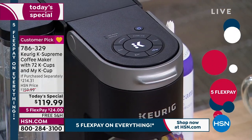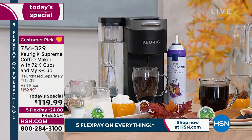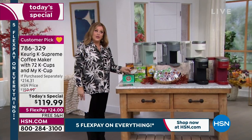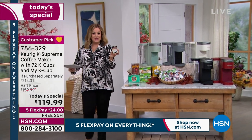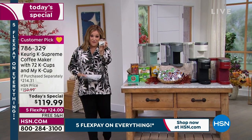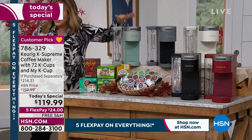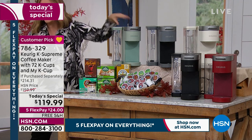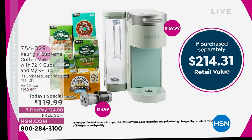Keurig partners with the world's biggest brands, and wait till you see what we're doing here today. Not only are you getting your Keurig brewer, but you're also getting 72 K-cups — the biggest bundle we've ever done. You're also getting the My K-cup, so if you like to grind your own beans or have a specialty blend from Colombia, Mexico, or Costa Rica, you get that too — another $15 value. It's about $40 worth of coffee. The machine alone is normally $159, so we're doing almost $100 off retail — about $95 off.